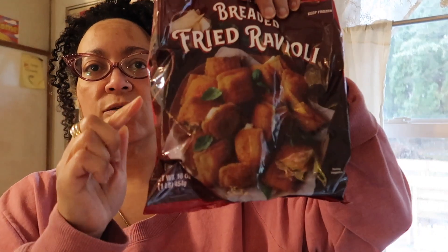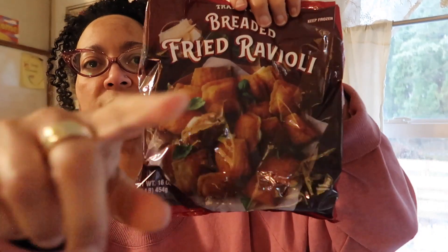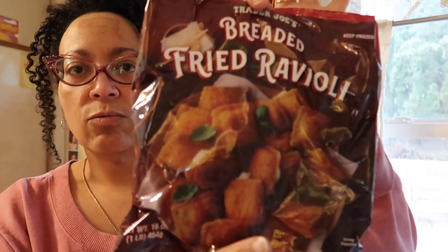I got these — these are one of my favorite Trader Joe's staples: fried ravioli, or breaded ravioli. Well, it says fried. Pop those in the air fryer — they're so good.